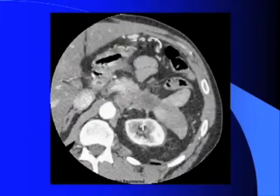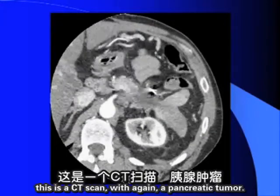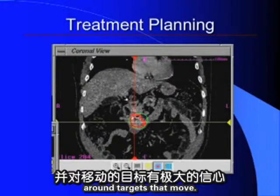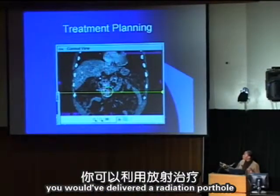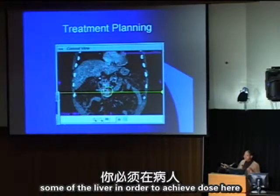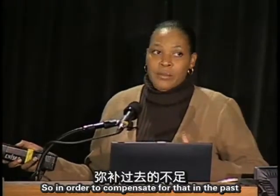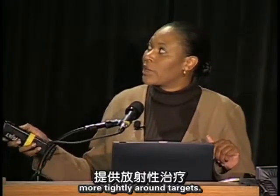A pancreatic tumor with fiducial markers shows how we can tightly conform the radiation dose around moving targets with great confidence. Previously, a radiation portal would have had to treat all surrounding structures — bowel, kidneys, portions of liver — to account for tumor movement, requiring large radiation fields. Now with confidence we can deliver radiation more tightly around targets.